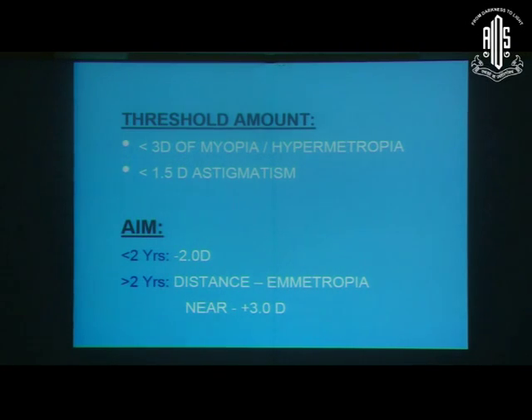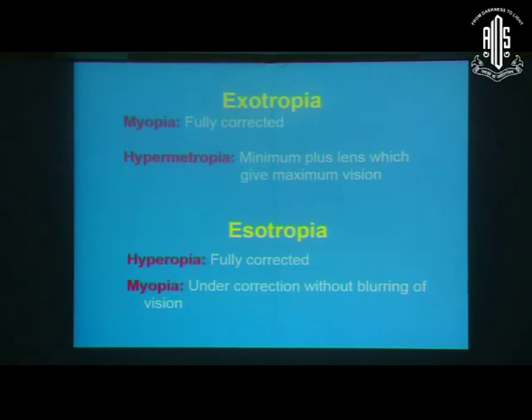Regarding how much correction to prescribe: for aphakic or pseudophakic children, less than 3 diopters of myopia or hypermetropia, or 1.5 diopters of astigmatism, can be neglected. When giving glasses, if the child — aphakic or pseudophakic — is less than 2 years of age, we try to give glasses which induce 2 diopters of myopia. After 2 years, we give glasses for distance at emmetropization and for near we can add 2.5 to 3 diopters. This differs in cases of esotropia versus exotropia: in exotropia, we give the minimum plus lens providing maximum vision with slight myopic overcorrection.